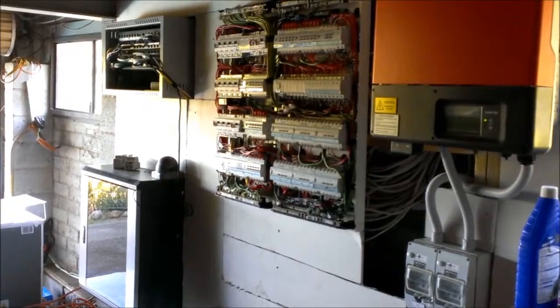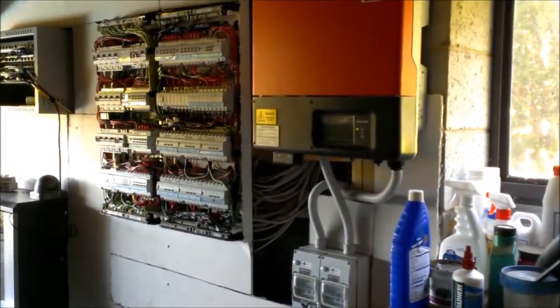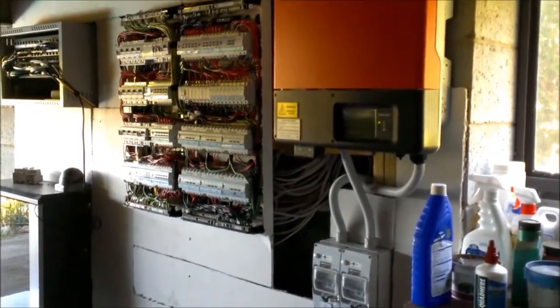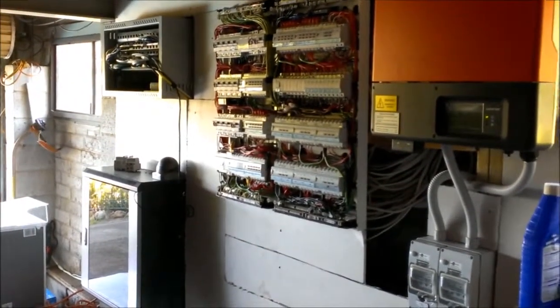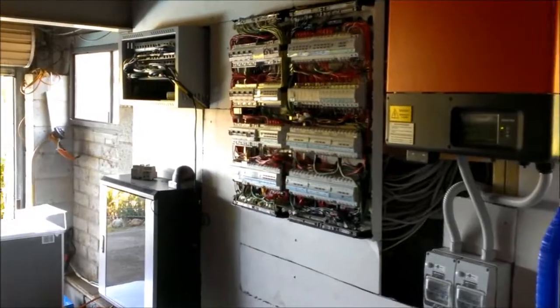Alongside that we have a 5 kilowatt Sunny Boy 5000 TL, which is fed by 7 kilowatts of solar on the roof.